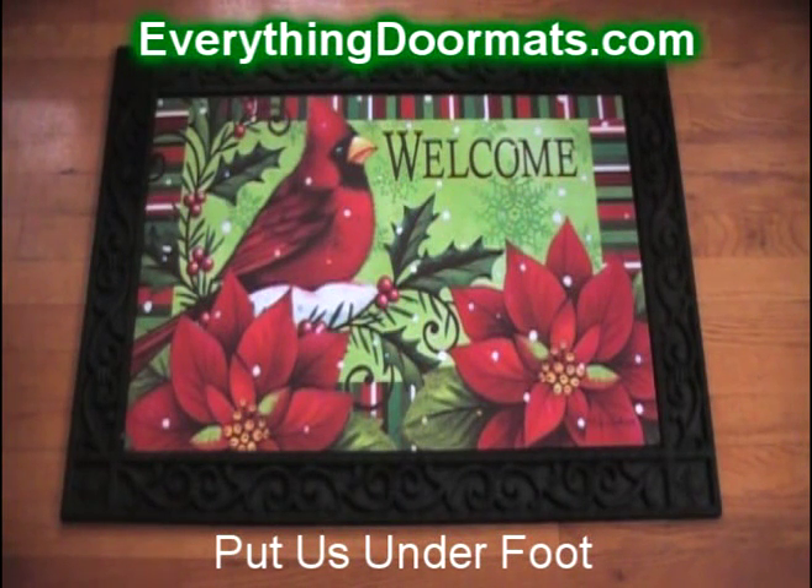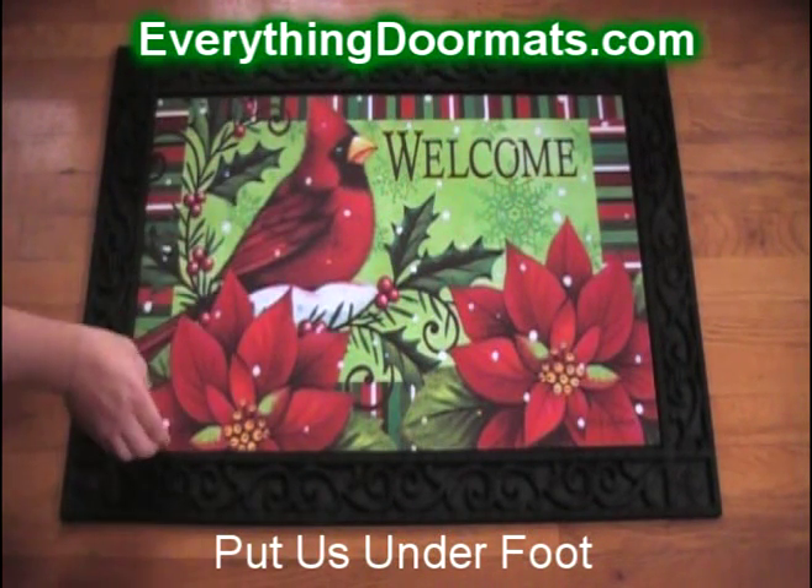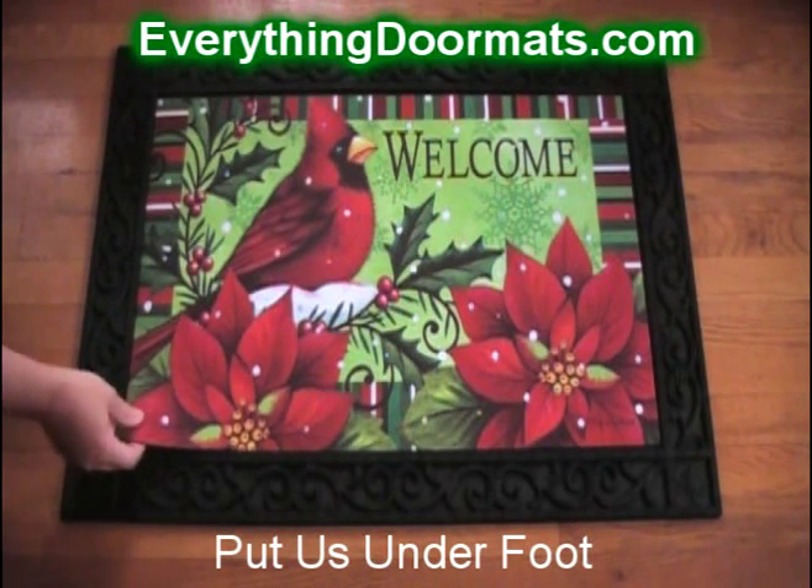This Welcome Cardinals doormat is a great way to greet guests to your home this winter season. Featuring a cardinal, poinsettias, and welcome, this insert mat is a great addition to any home.